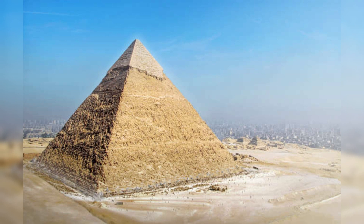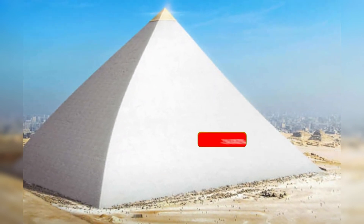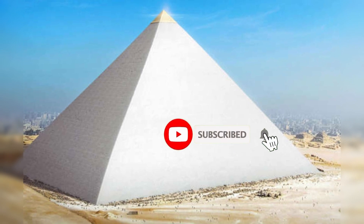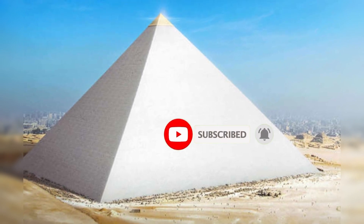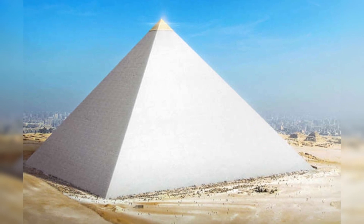Completed in around 2570 BC, it was constructed as a tomb for the 4th dynasty Egyptian pharaoh Khufu, probably taking about 20,000 workers and 20 years to build. Approximately 2.3 million blocks of limestone, each probably weighing between 2.5 to 15 tons, were cut, transported, and crafted to create a structure that likely weighs 5.7 million tons.